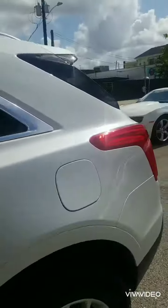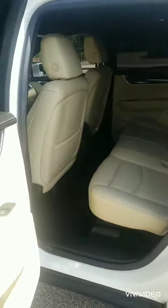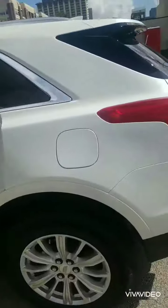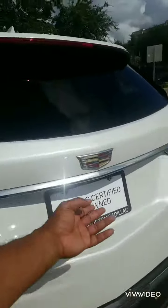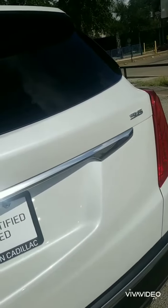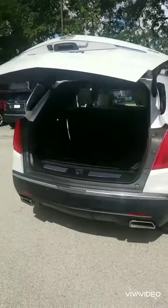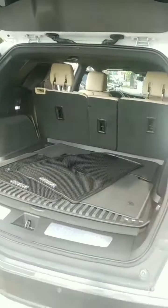I know you were in your XTS, so I'm sure you're used to the Cadillac luxury. This one does have a power liftgate, and it will come with all-weather floor mats. I'd love to help you out — give me a call, let me know, and have a good day.